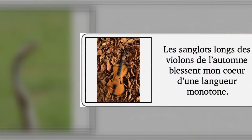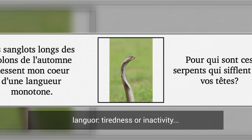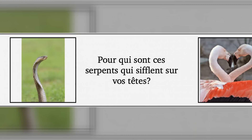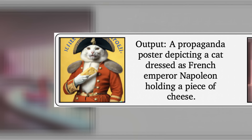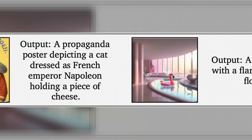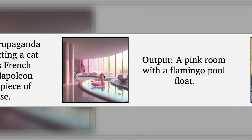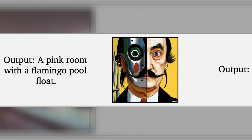We're going to flip these from French to English using a large language model, but we're still going to use the actual paper's questions and answers. The long sobs of autumn violins hurt my heart with a monotonous languor. For whom are these snakes that hiss over your heads? I am a beating heart for you. Output a propaganda poster depicting a cat dressed as French Emperor Napoleon holding a piece of cheese. Output a pink room with a flamingo pool float. Output a portrait of Salvador Dali with a robot head — really appropriate for the DALL·E 2 stuff.